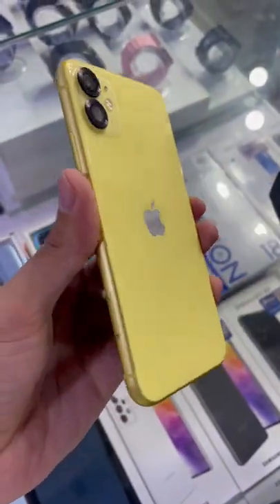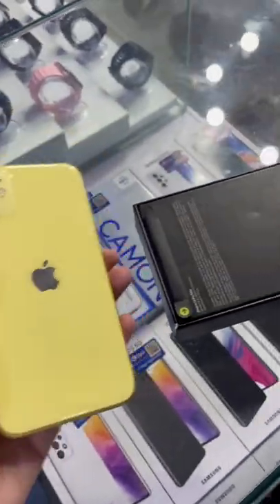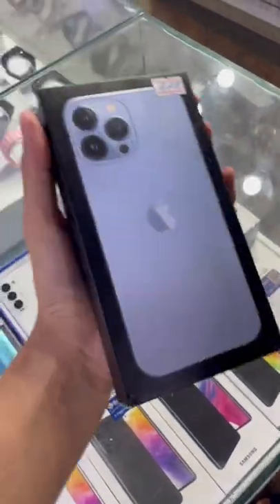Let's see what we've got on our iPhone 11 on the screen. We've got an iPhone 13 Pro Max.